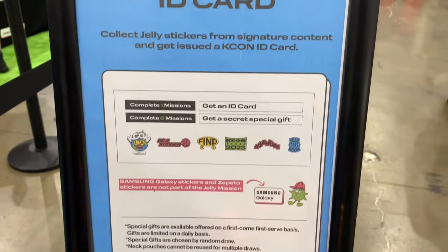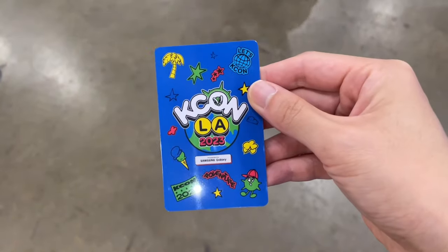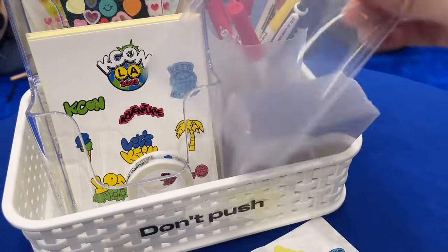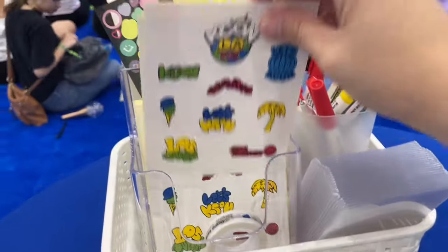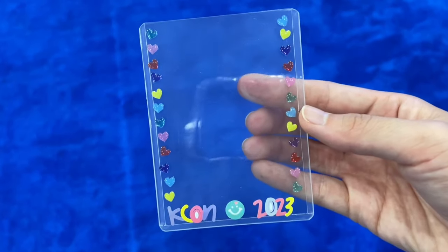Next, I went to this super fun booth where I got to create my own KCON ID card. Here's what it looks like — you get your picture taken and then you have your card right there where you can put your name, when you got into K-pop, and also put your bias name. What's cool is that you can even decorate a top loader with stickers and put your ID card within it. This was a major highlight for me.